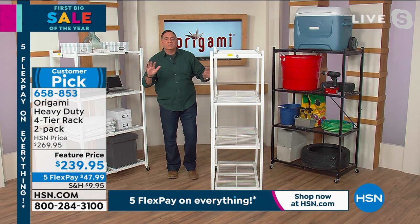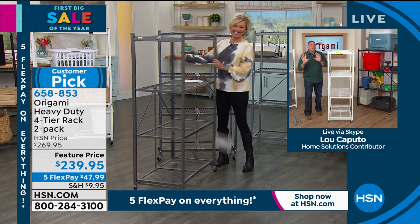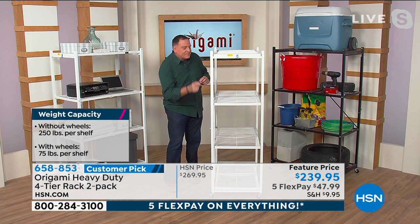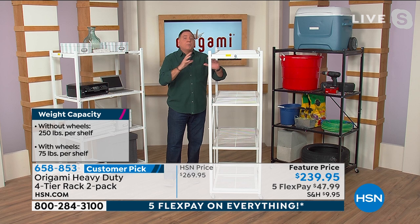Now the question becomes — do we want to use the wheels or not? Are you a wheels person? I'm a wheels person because I like to change my mind and rearrange furniture. Here's why that's an important question — the wheels raise it about three inches off the ground. With wheels on, we recommend you limit yourself to 75 pounds on each shelf for a total of 300 pounds. Without the wheels though — this is where it gets exciting — you can go up to 250 pounds on each and every shelf for a total of 1,000 pounds per rack. You're getting two. That is literally a ton of storage.